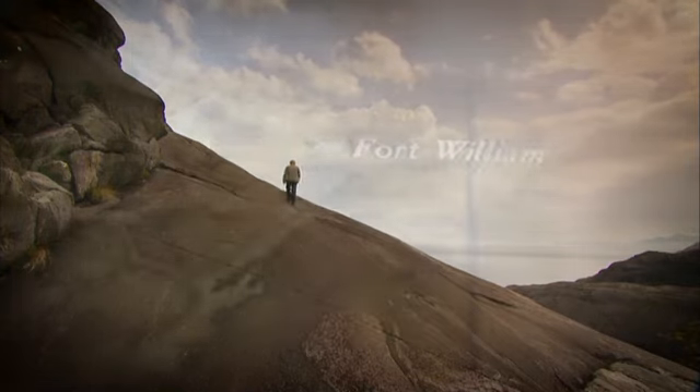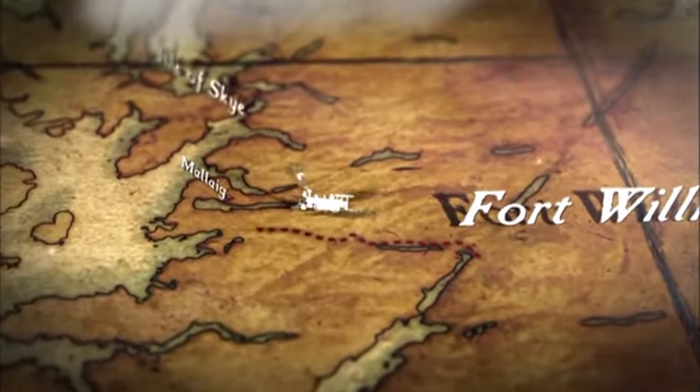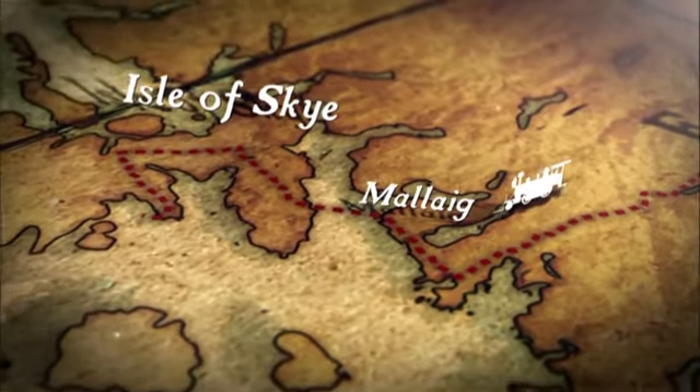On this journey, I'm catching a train from Fort William on my favourite scenic railway line, travelling west to the fishing port of Mallaig, before sailing on to the fabled Isle of Skye.